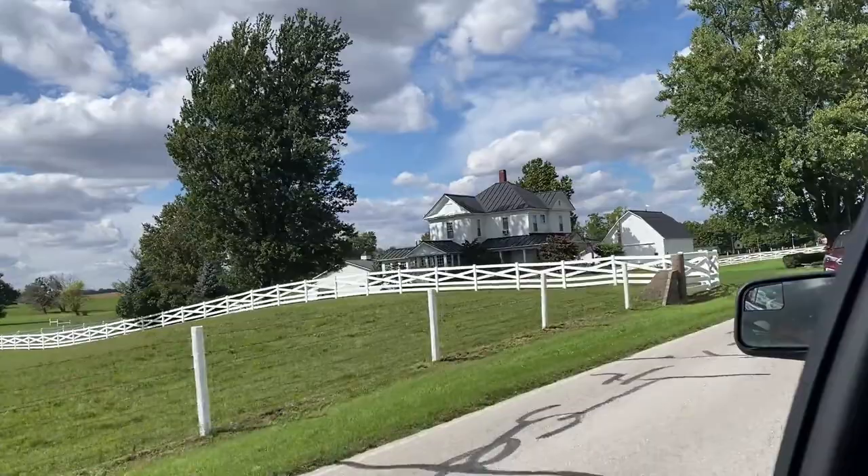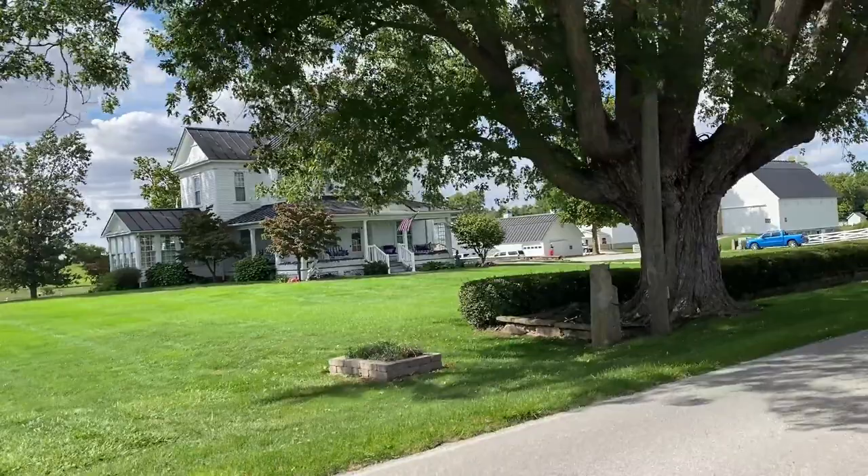Our last stop was the Winslow farm where Dean lived after his mother passed, with his aunt and uncle. His cousin now owns the farm and currently lives there.